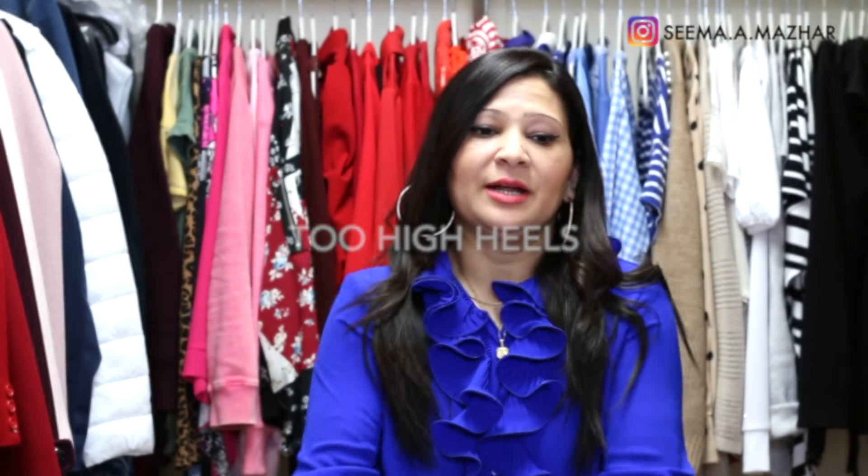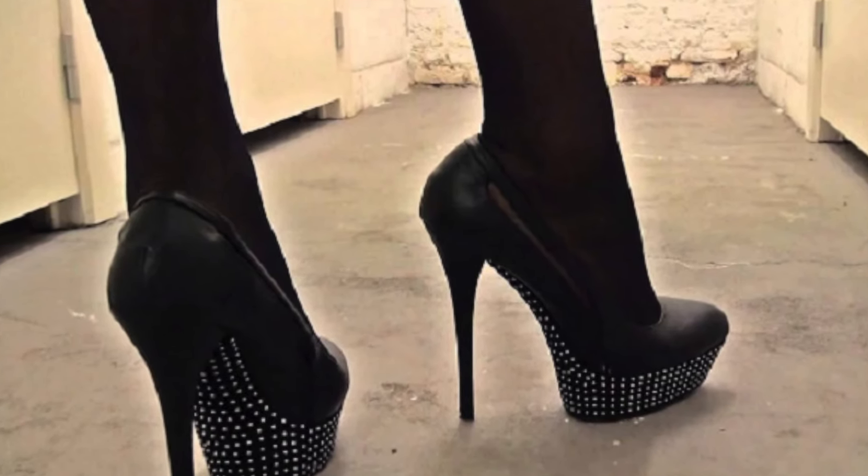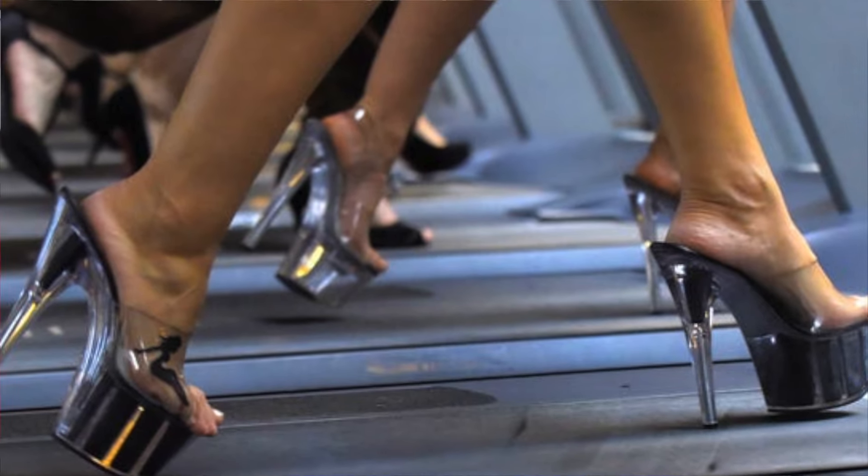Fashion mistake number seven is wearing too-high heels that you can't walk in. Yes, high heels make you look sexy and stylish — but if they're so high that you can't walk properly, it looks terrible and becomes a big fashion mistake. If you want to wear high heels for a special event like a wedding or prom, make sure you practice walking in them well before the event, because shuffling along slowly is just embarrassing.